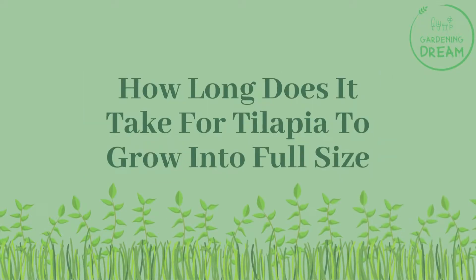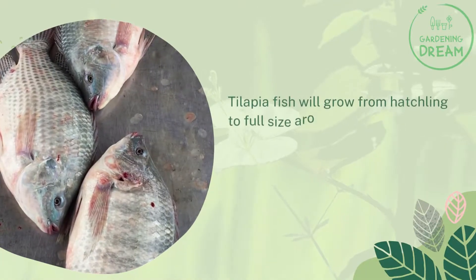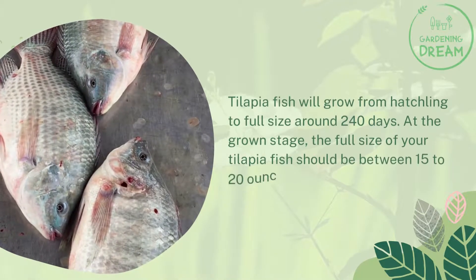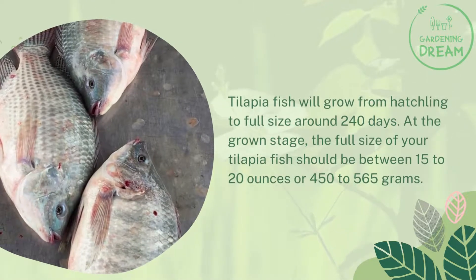How long does it take for tilapia to grow into full size? Tilapia fish will grow from hatchling to full size around 240 days. At the grown stage, the full size of your tilapia fish should be between 15 to 20 ounces, or 450 to 565 grams.